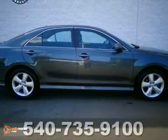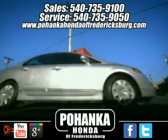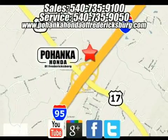Come take a test drive today. Pohanka Honda of Fredericksburg is a great place to buy a car. We're conveniently located at 60 South Gateway Drive in Fredericksburg, Virginia.